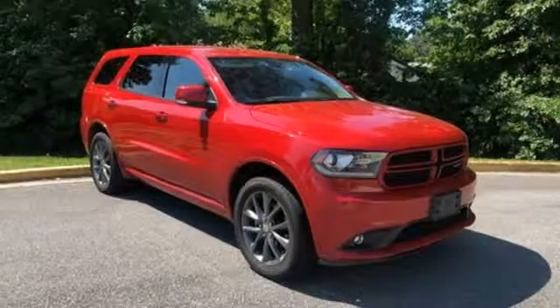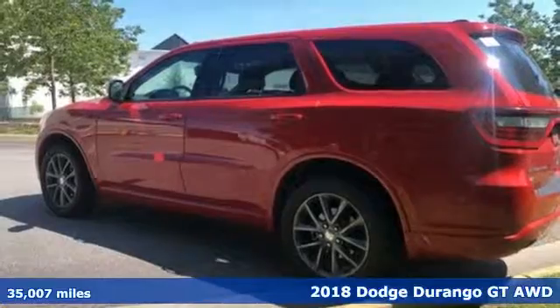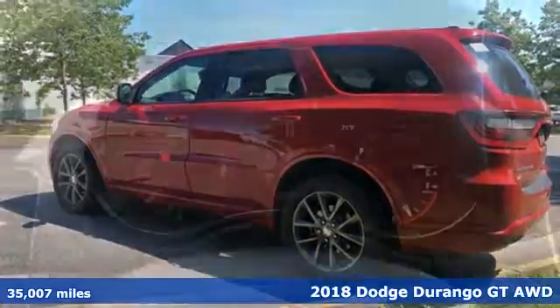It's a 2018 Dodge Durango. Power, performance, passion. It's a Dodge and it comes with all the amenities you need.